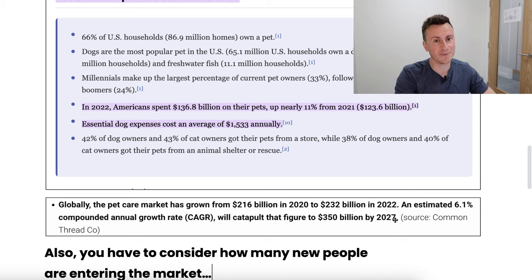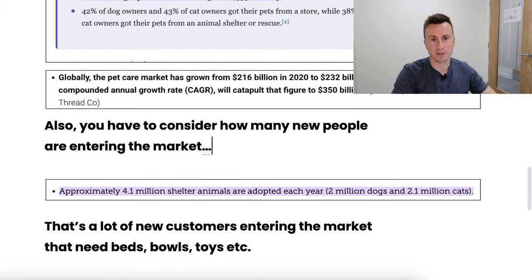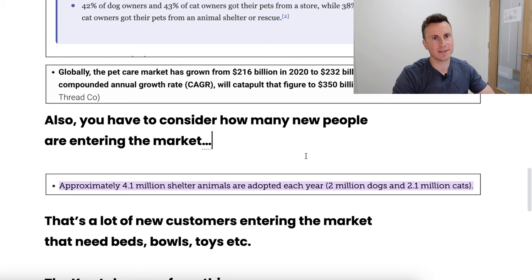If you're afraid of saturation because a couple of advertisers have a few hundred thousand views on their ads, in reality they're probably just scratching the surface. You also have to consider how many new people are entering the market. This is what's called an evergreen market. In the US alone, approximately 4 million shelter animals — 2 million dogs and 2 million cats — are adopted each year. Every new pet owner needs to buy a bed, a bowl, toys, and all sorts of other things, constantly refreshing the customer pool.